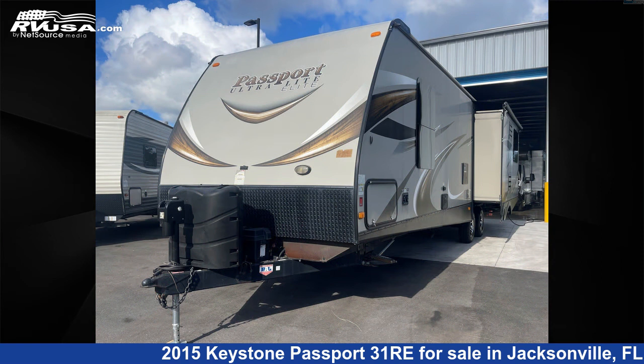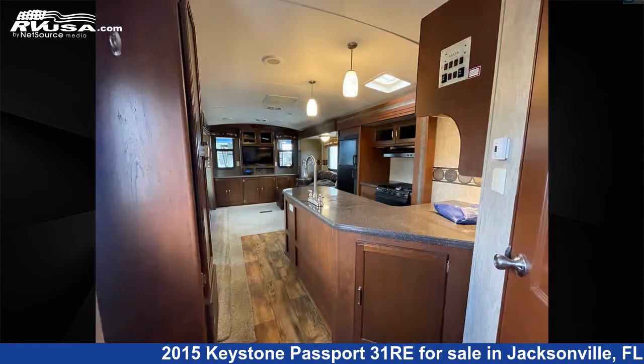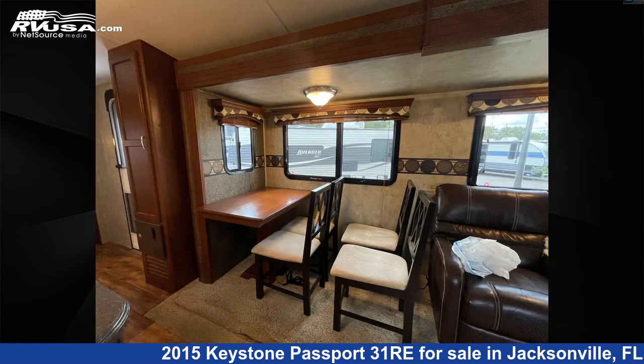This used Keystone is 35 feet 0 inches in length and features two slideouts, sleeps four. The unloaded weight of this 2015 Keystone Passport 31 Re is 6,307 pounds.